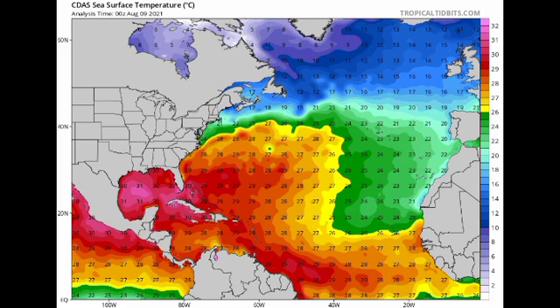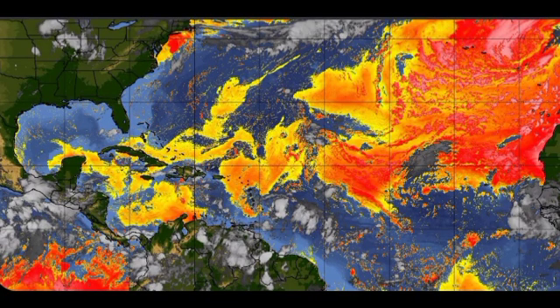Ocean temperatures in the Caribbean are very warm right now and supportive of strengthening, as are temperatures in the Gulf of Mexico. If this system makes its way into the Gulf of Mexico and wind shear is conducive, things could get very interesting — the Gulf is where we have seen a lot of rapid intensification over the years. That could potentially be the outcome with 94L, and we have to wait and see what happens.